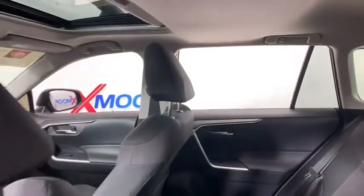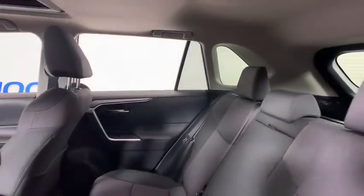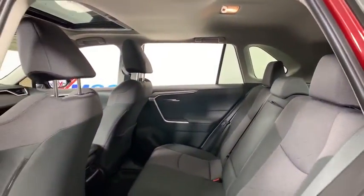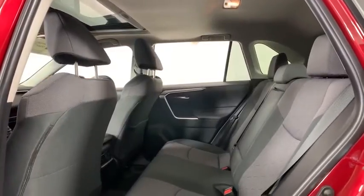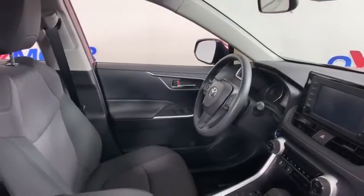Here are some of this vehicle's great options: traction control, dual airbags, alloy wheels, power steering, four-wheel disc brakes, electronic stability control, fog lights, power windows, rear window defroster, and trip computer.